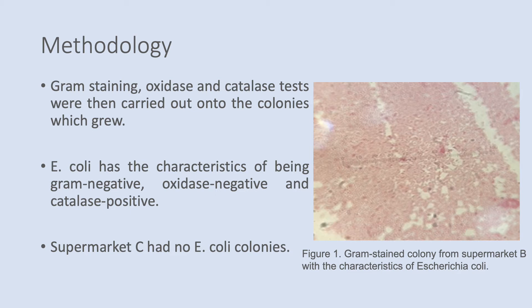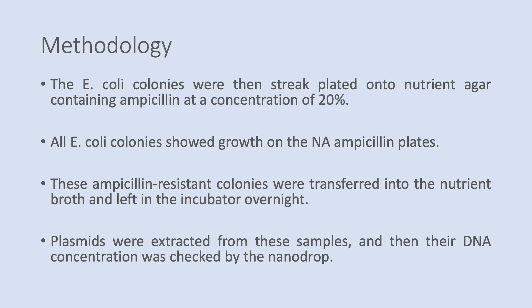However, supermarket C had no colonies with the characteristics of E. coli, therefore these shrimp were no longer useful for the research. The E. coli colonies were then streak plated onto nutrient agar which contained ampicillin at a concentration of 20%. All the E. coli colonies showed growth on the plates. These ampicillin-resistant colonies were then transferred into nutrient broth and left in an incubator overnight at 37 degrees Celsius.